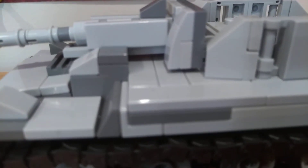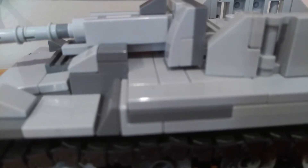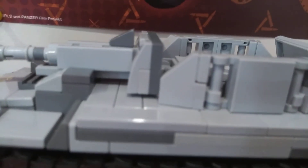The crew consists of the commander, gunner, loader, and driver. The engineer is in the front because the turret is in the back.